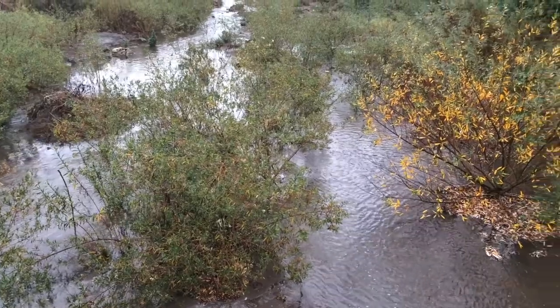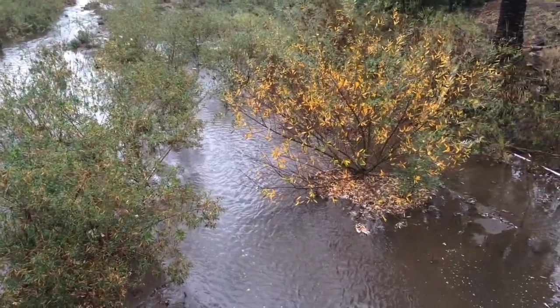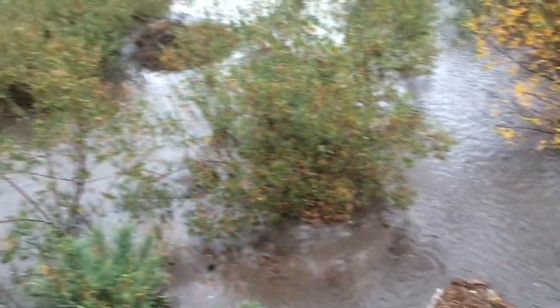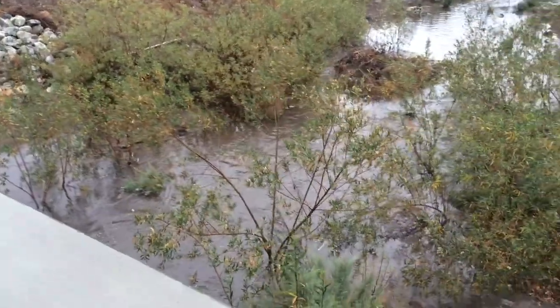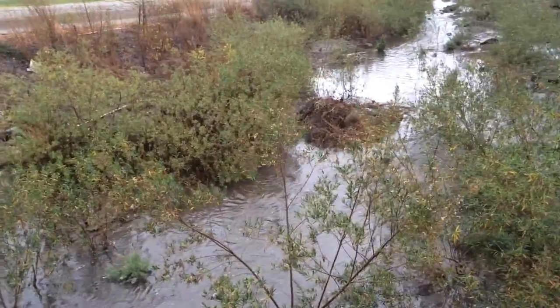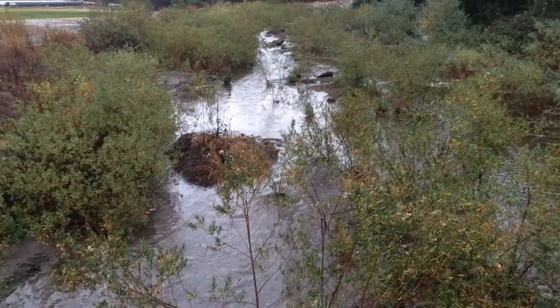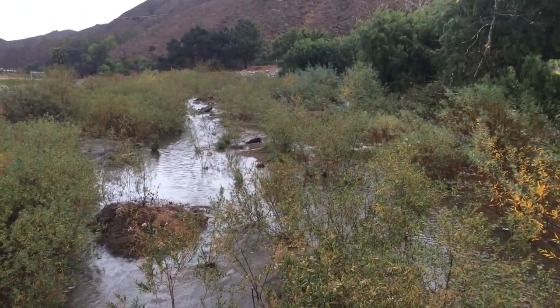The depth right now on the right is probably about two feet, not quite three feet. Over here it's about the same, but really only in the middle of those channels. As soon as you go a couple of feet on either side, it's only a few inches of water. So Long Grade Creek is doing quite well.